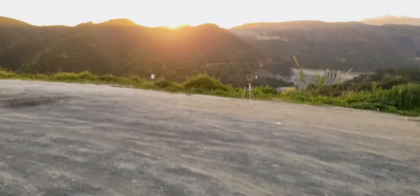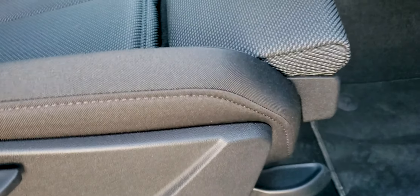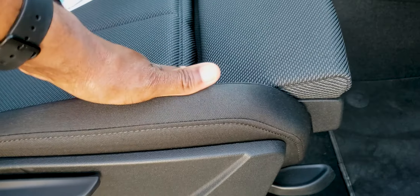It does have this under-thigh cushion, so you can adjust it — put it out some more or push it back in.